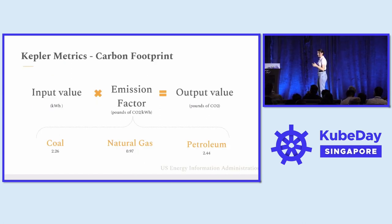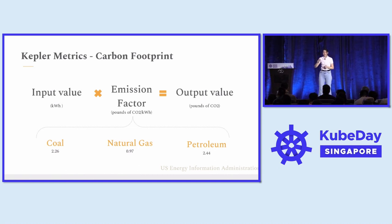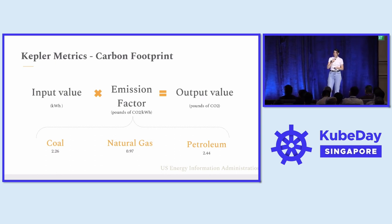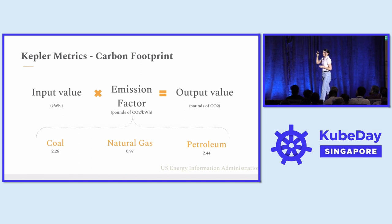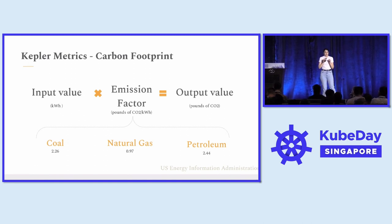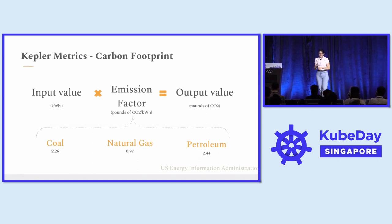How exactly does Kepler calculate the carbon footprint? This is done for three emission gases: coal, petroleum, and natural gas. The first thing we need is our input value — the amount of energy our application consumes, measured in kilowatt hours. Next, we multiply that amount of energy by an emission factor, which is a constant. The emission factor coefficients shown here are taken from the U.S. Energy Information Administration. The emission factor represents the amount of CO2 emitted per unit of kilowatt hour consumed, and the end result is the amount of CO2 per emission gas.